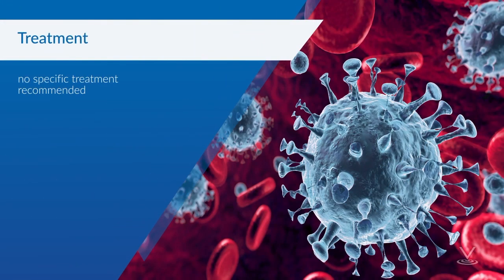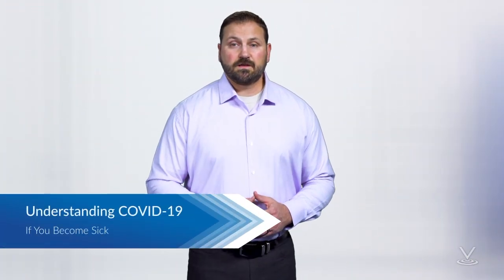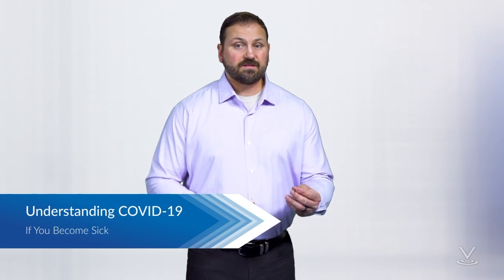There is currently no specific antiviral treatment recommended for COVID-19. People with COVID-19 should receive supportive care to help relieve symptoms. For severe cases, treatment should include care to support vital organ functions. People who think they may have been exposed to COVID-19 should contact their health care provider immediately. If you're sick with COVID-19 or suspect you are infected, follow these steps to help prevent the disease from spreading to people in your home and community.